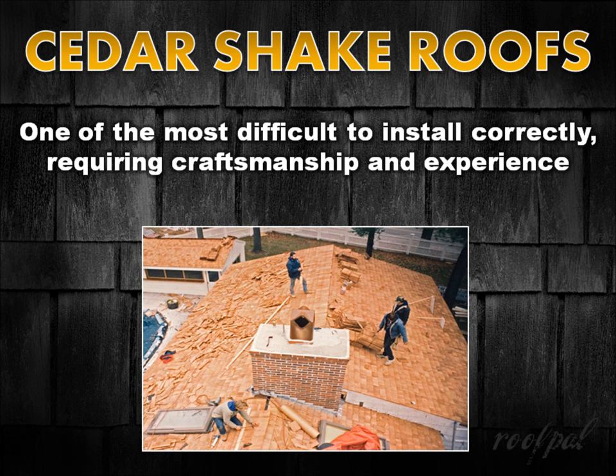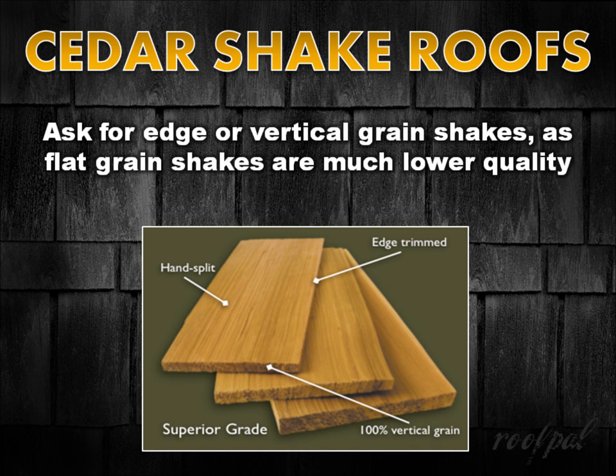Cedar shake roofs may not be the optimal choice for owners most concerned with the lowest price option. When it comes to cedar, you want the best materials. Be sure to ask the contractor about the grain of the shakes they intend to use — ask for edge or vertical grain shakes, as flat grain shakes are much lower quality, don't look quite as good, and don't last as long.